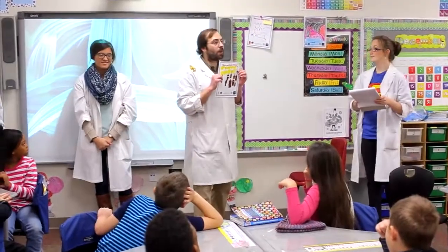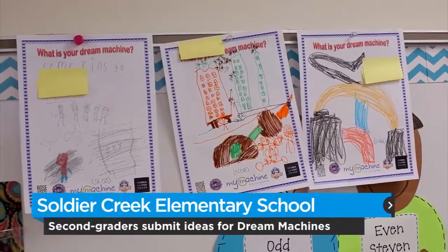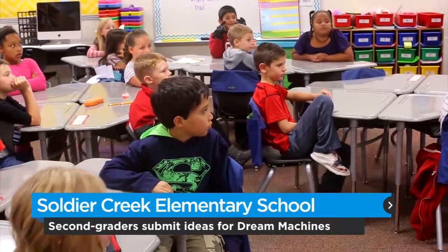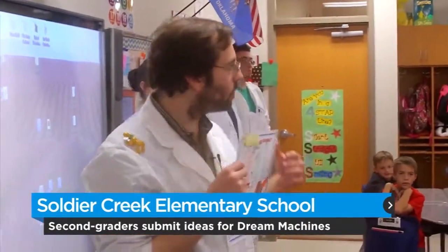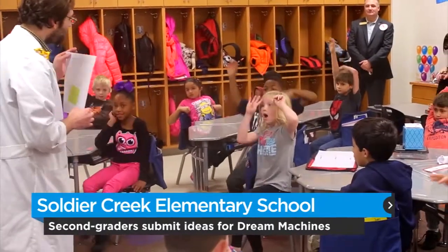A rapid-fire rubber band launcher, a machine that makes you into a superhero — Soldier Creek Elementary School second graders submitted some cool ideas to engineering students from Rose State College. The idea is the college kids will develop prototype machines based on drawings from the second graders.